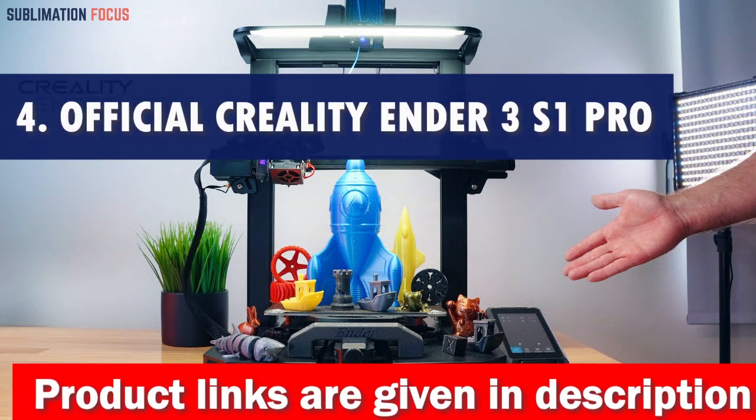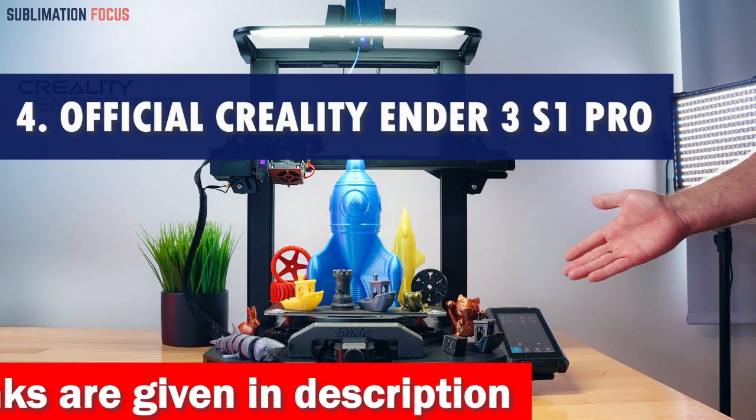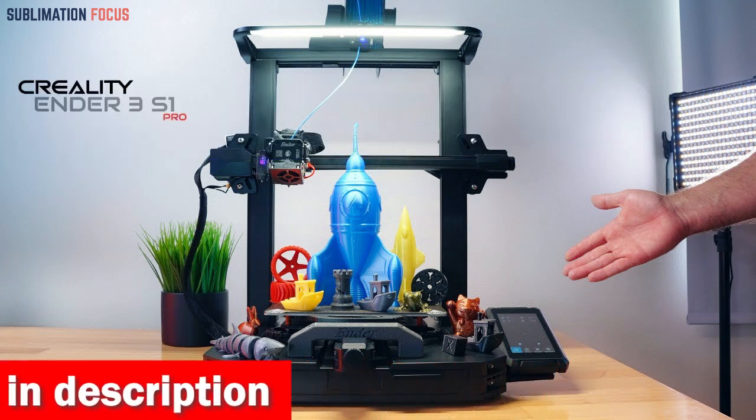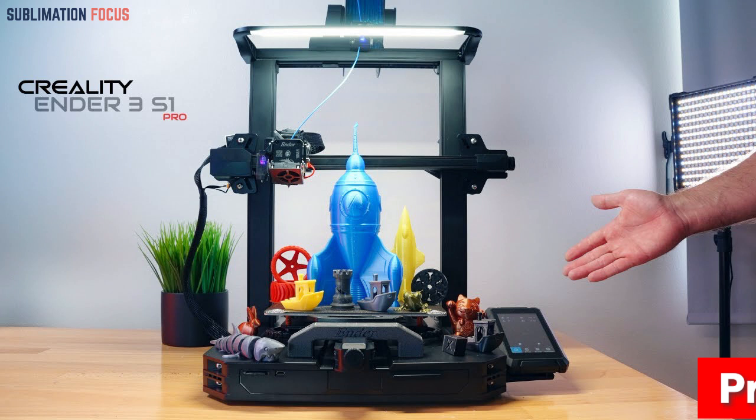Number four is the official Creality Ender 3S1 Pro 3D printer. Attention teenage innovators — enable your creativity with the official Creality Ender 3S1 Pro 3D printer, the ultimate choice for budding 3D printing enthusiasts. Let's dive into the incredible features that make this printer an absolute must-have.